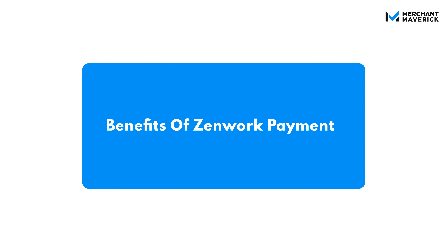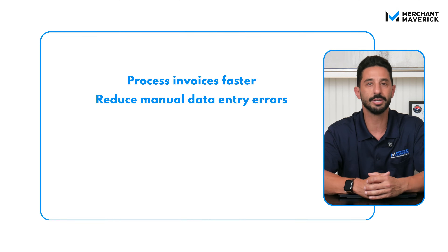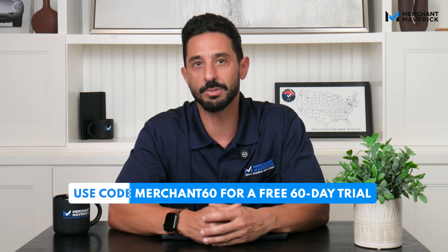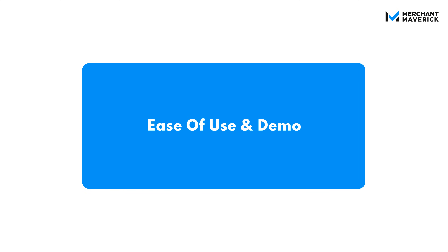So when you put it all together, Zenwork Payments helps you process invoices faster, reduce manual data entry errors, automate compliance, reduce risk and fraud, pay vendors and contractors, and improve vendor experience. It gives your team more control and fewer headaches while helping you scale without growing your overhead. If you've been relying on spreadsheets, disconnected tools, or a patchwork process, Zenwork Payments is the upgrade you've been waiting for.